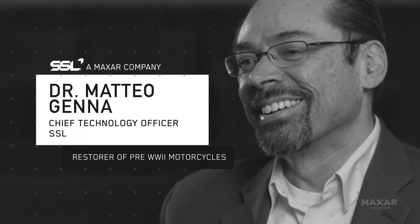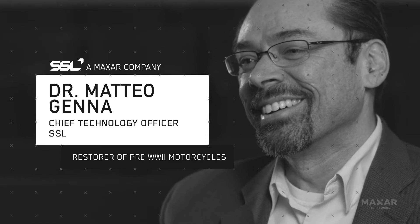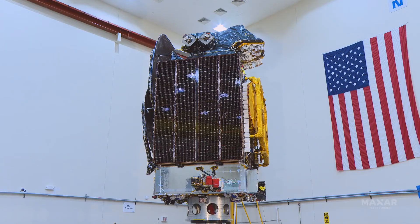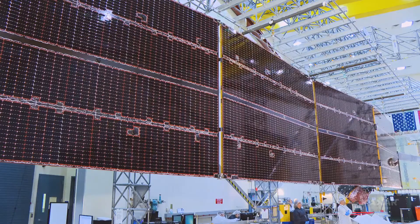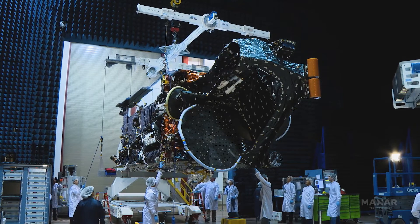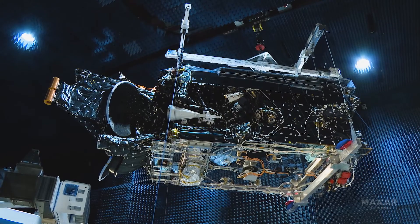What that does is basically allows us to rethink about how the space economy can work. Servicing is one step. The next logical step is: can I manufacture things in space? Can I just take raw materials and build a structure in space? So it basically just rips apart the playbook.